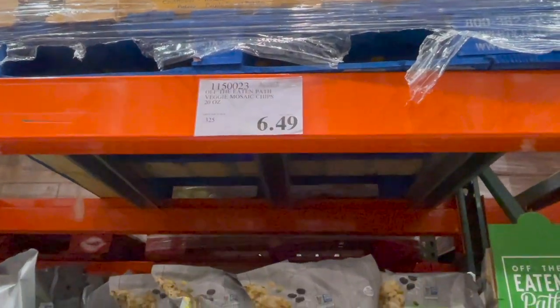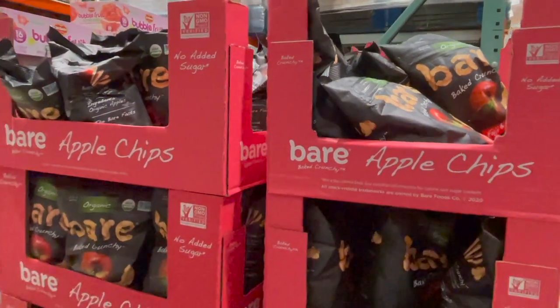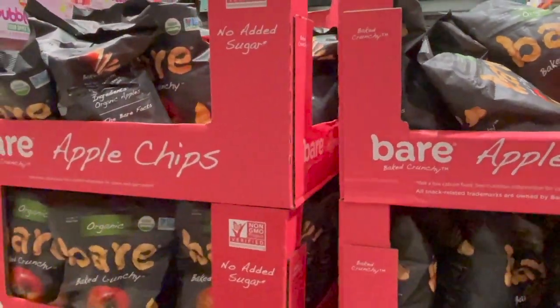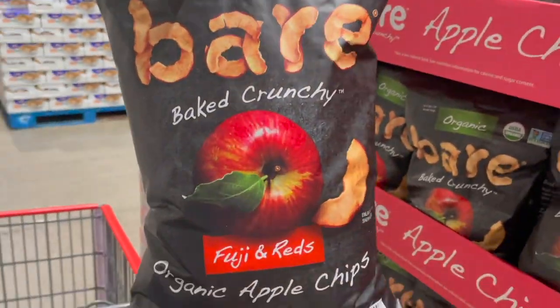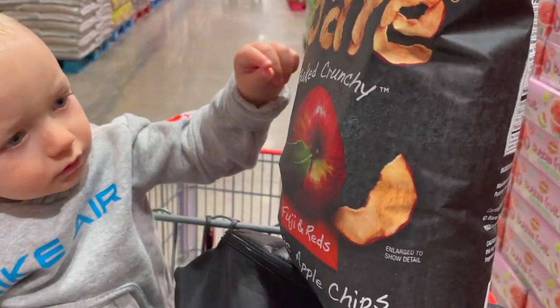The past few times we've been here I've been looking for some kind of dried fruit because Logan loves dried fruit. Right now they have these Bear apple chips — they're organic, $9.89 for 14 ounces. It's a pretty big bag, and if you've ever bought dried fruit before you know it can be very pricey, so this is a pretty good deal.